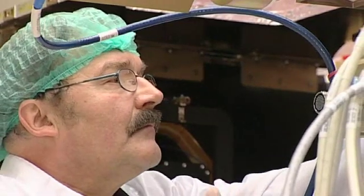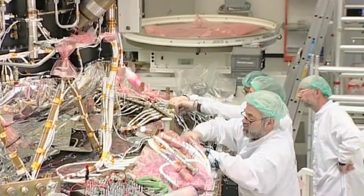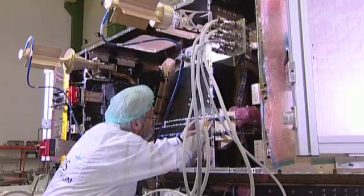The lower module of the spacecraft contains the data processing computers, communications equipment, navigation and attitude control systems that will allow the telescope to pinpoint its targets.